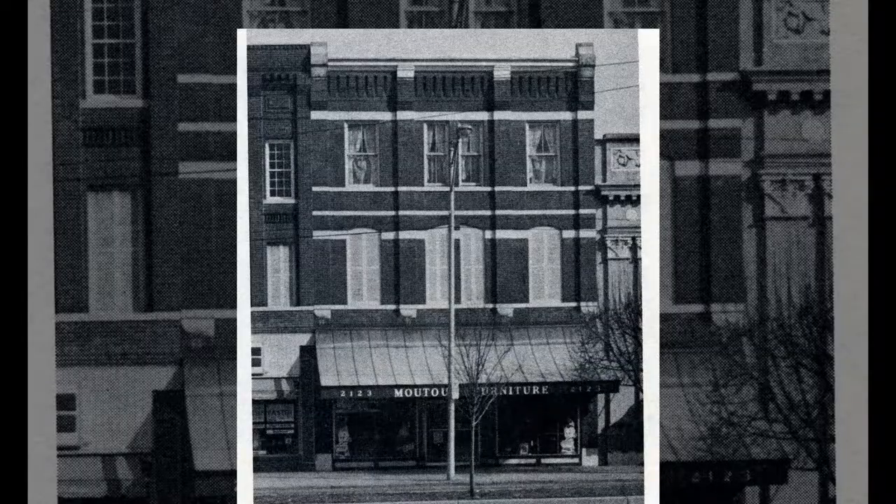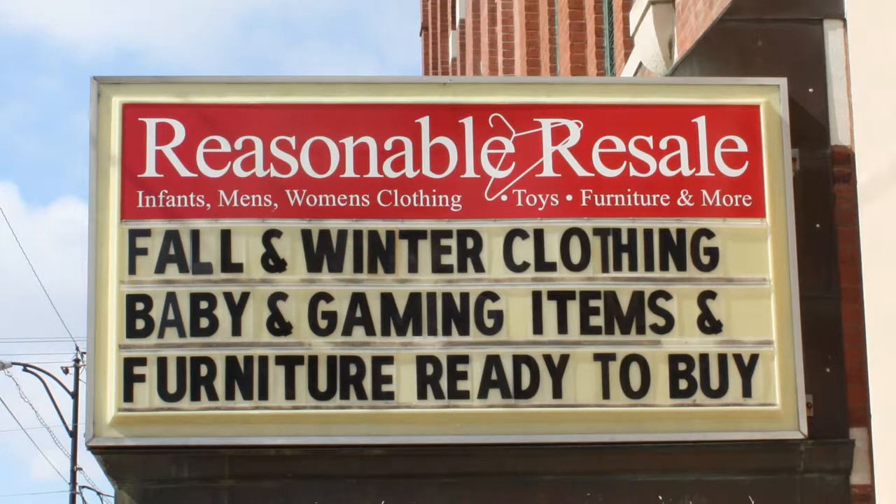Since then, the building has housed multiple furniture stores and even an antique mall. Today, the building is home to a kid's consignment shop.